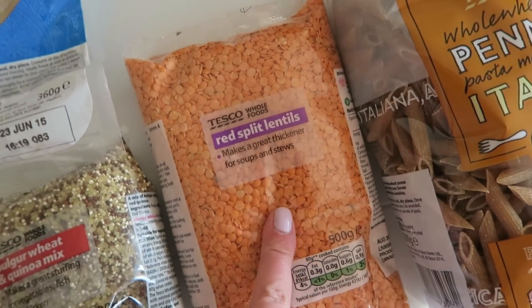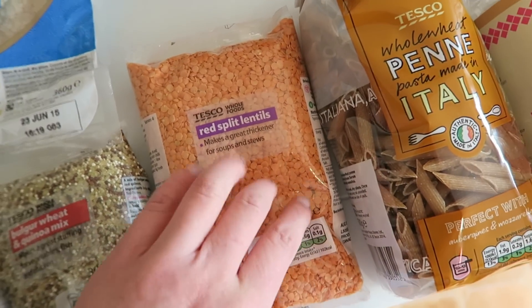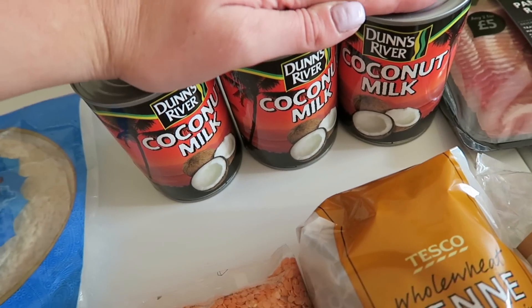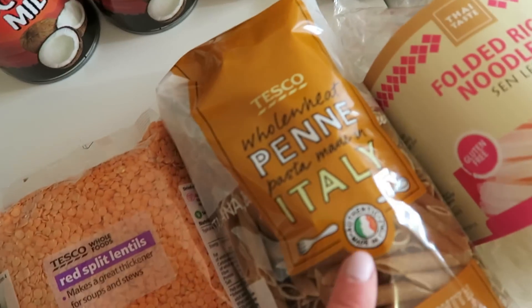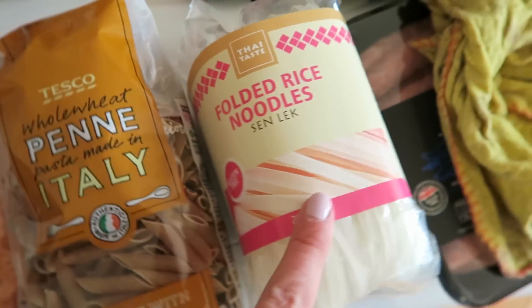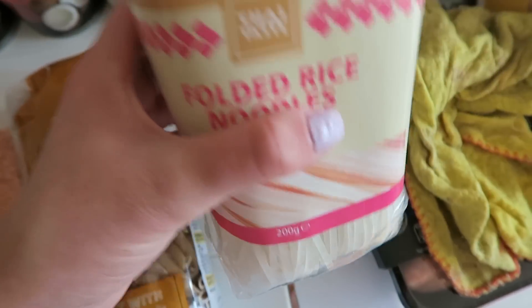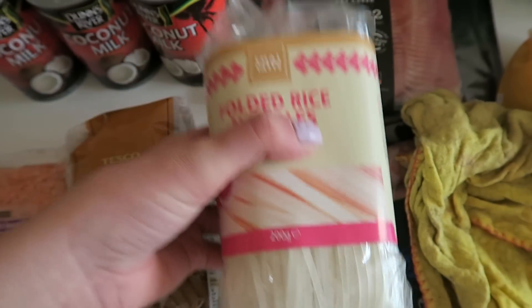So I've got those, I've got some red split lentils because I'm going to make a curry at some point, I have three tins of coconut milk, I have some whole wheat penne, and some folded rice noodles — these ones aren't cooked so they're still hard.